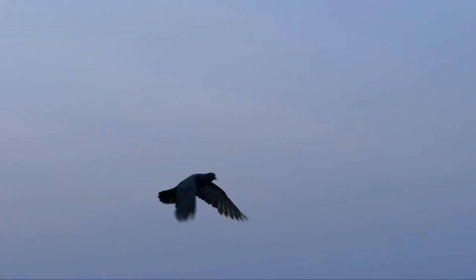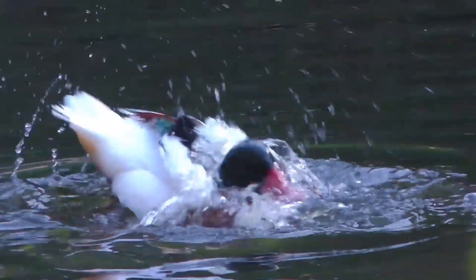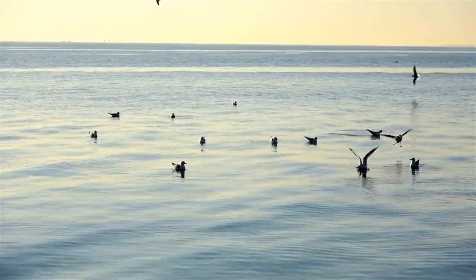Birds have feathers. The feathers help most birds fly. They also keep them warm. Feathers are water-resistant, which helps keep a bird dry when it's raining or when they land on water.